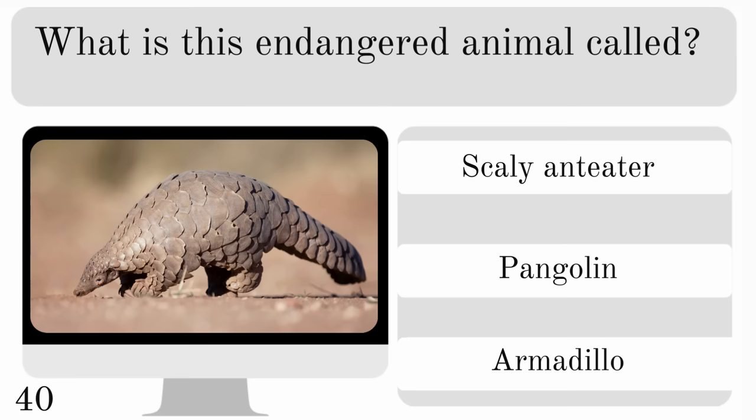What is this endangered animal called? Is it a scaly anteater, a pangolin or an armadillo? And it is a pangolin.